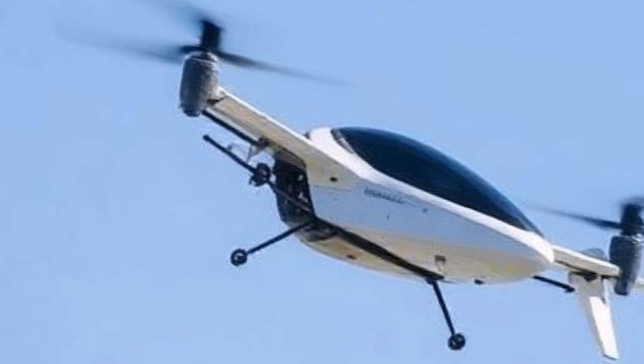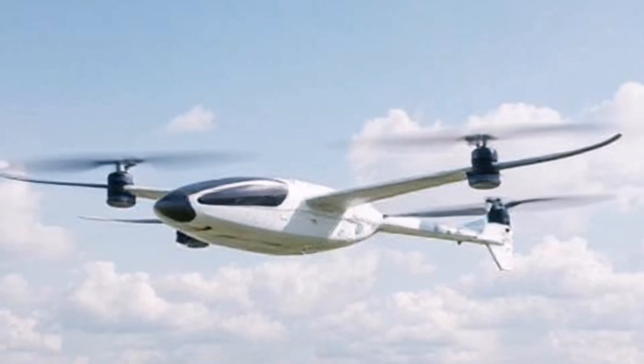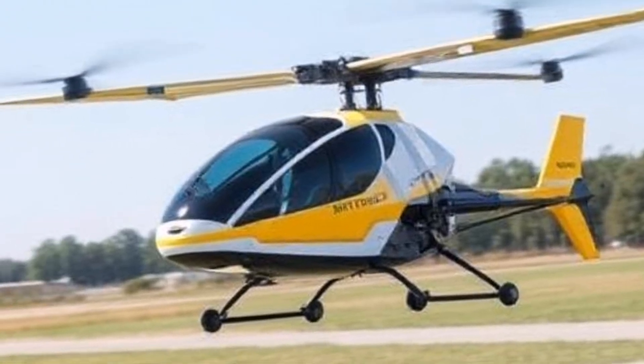Compact Design: The vehicle features a lightweight and compact design, making it suitable for personal use and easy storage.